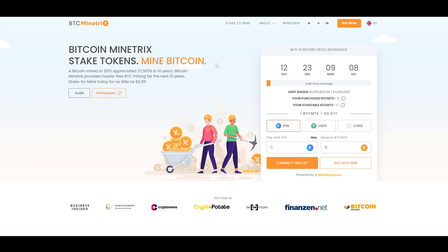This is the information provided from the BTC MTX team for this sponsored video. If you are interested in cloud mining or mining Bitcoin, make sure to check this out. As always, do your own research, and I will see you guys in the next one.